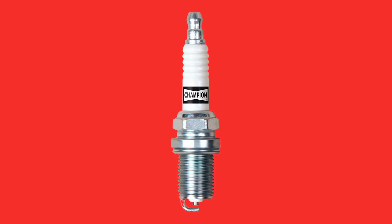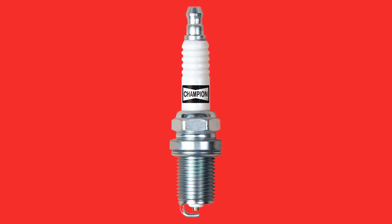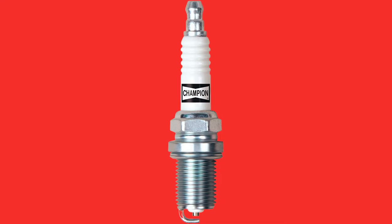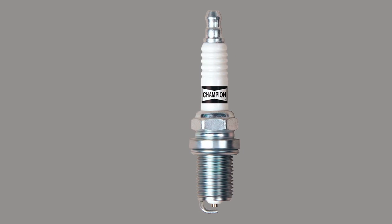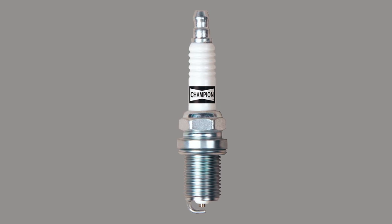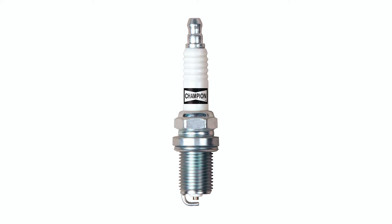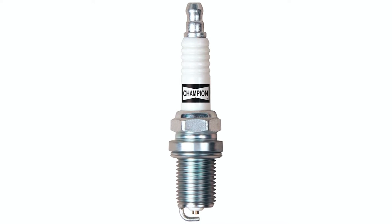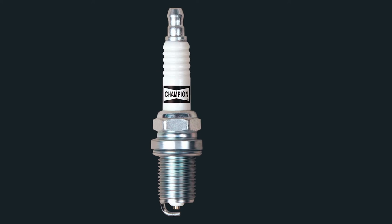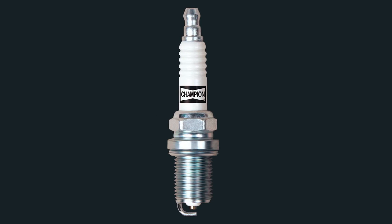Built to ISO and SADI standards, this spark plug has been rigorously tested and proven to provide exceptional performance. The top material is made of metal, which adds to the durability and reliability of the spark plug. With its copper core, corrosion inhibition, and adherence to industry standards, you can trust that this spark plug will help keep your machine running smoothly and reliably.